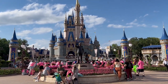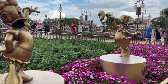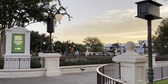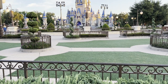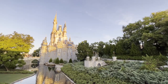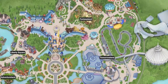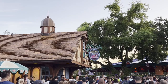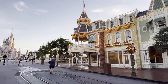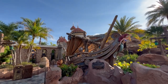We typically stay on property, so specifically today we're going to talk about using our typical park strategy utilizing early entry. Early entry is a perk that allows on-site guests to enter the parks 30 minutes before official opening, getting a head start on rides and taking advantage of low wait times. Of note in Magic Kingdom, though, only two lands are open during early entry: Fantasyland and Tomorrowland. Adventureland, Frontierland, and Liberty Square don't open until official park opening time. Anybody can enter Main Street and the main castle hub area early, but you can't get back to Fantasyland or Tomorrowland unless you're a resort guest.